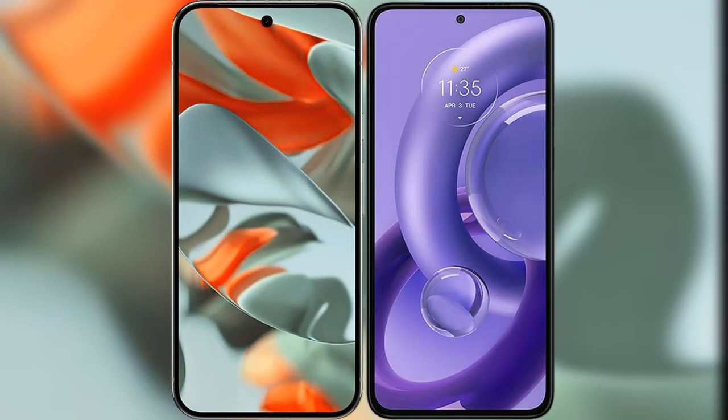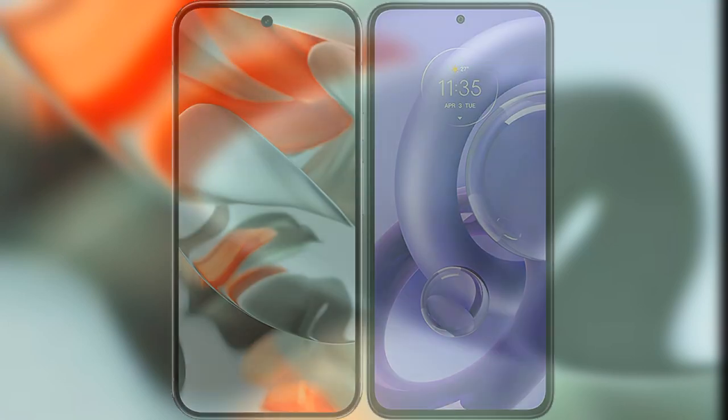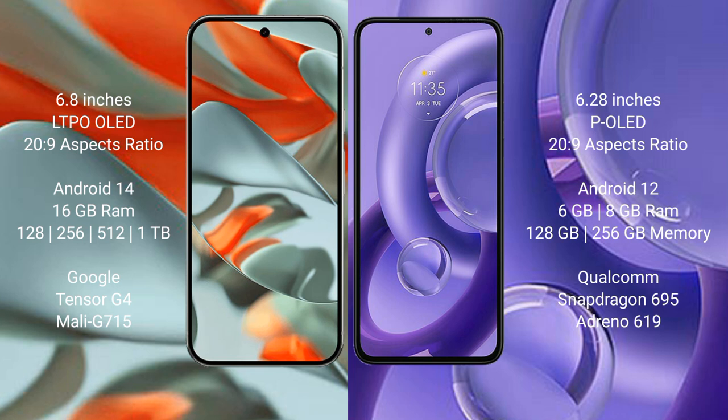We will compare the new Google Pixel 9 Pro XL with the Motorola S30 New. The Google Pixel 9 Pro XL features a 6.8-inch LTPO OLED display, while the Motorola S30 New features a 6.28-inch OLED display. Both devices run on the Snapdragon processor platform.